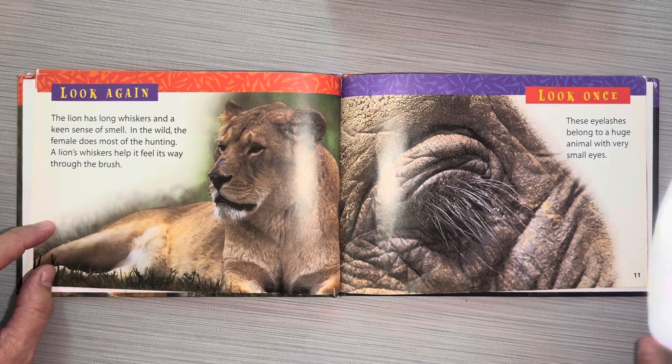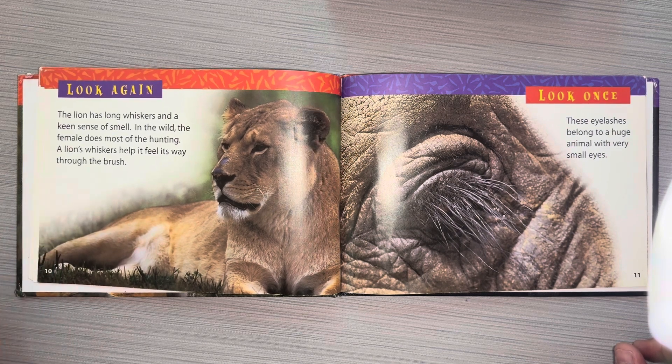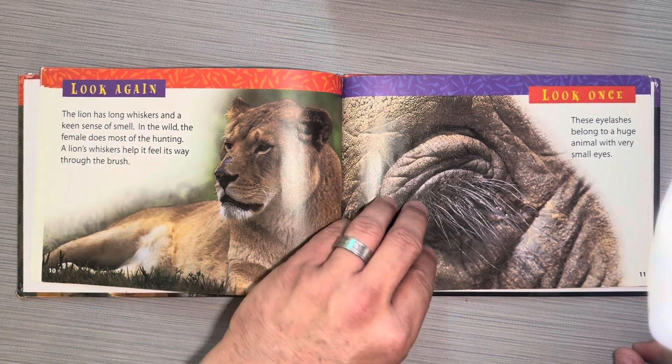Look once. These eyelashes belong to a huge animal with very small eyes. Those are really long eyelashes.